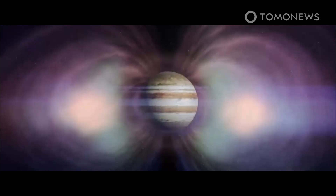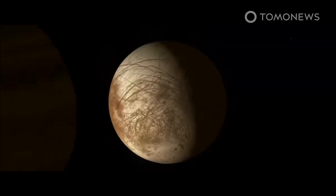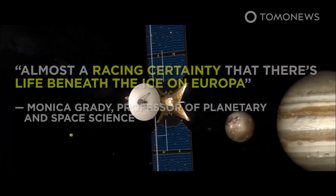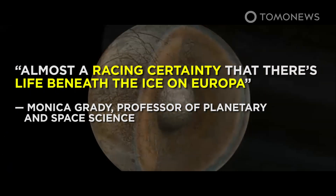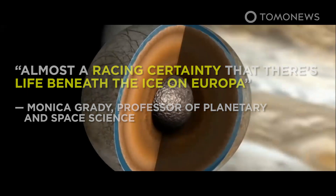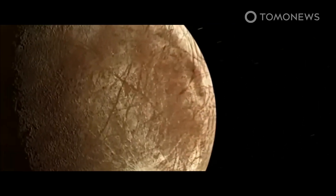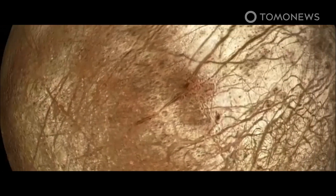While NASA is always relatively circumspect about such possibilities, one expert last year was notably less so. Speaking at Liverpool Hope University, Professor of Planetary and Space Science Monica Grady said it was almost erasing certainty that there is life beneath the ice on Europa, according to phys.org. Grady went as far as saying that the chances of finding larger life forms on Europa are higher than on Mars.